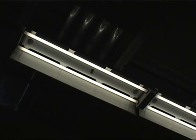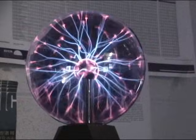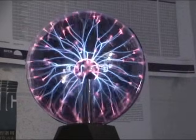Man-made plasmas include fluorescent light bulbs, neon signs, and plasma televisions. When we think of plasma, we often think of its intense otherworldly glow, which almost seems supernatural.